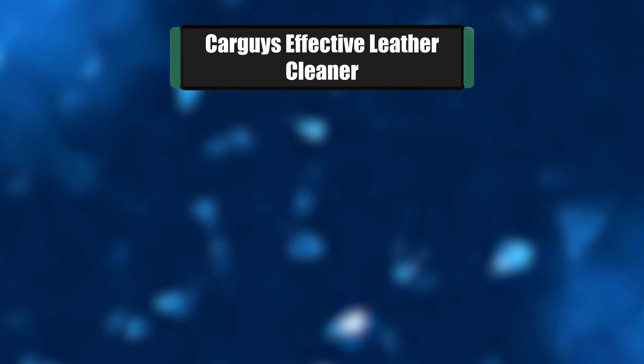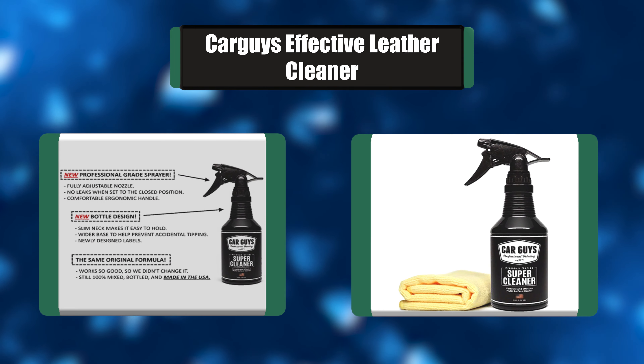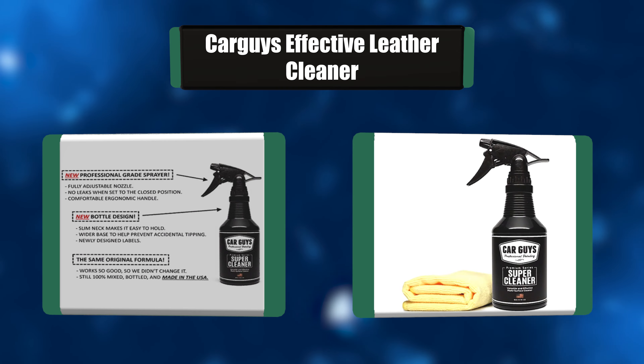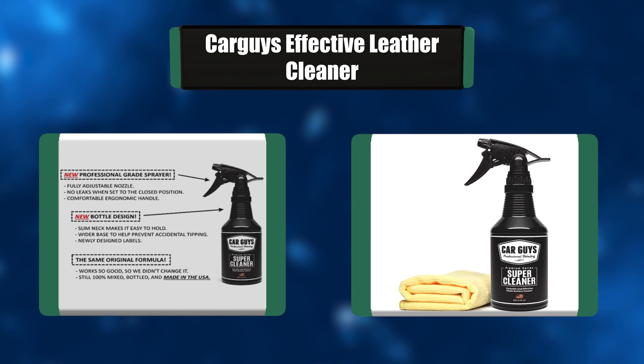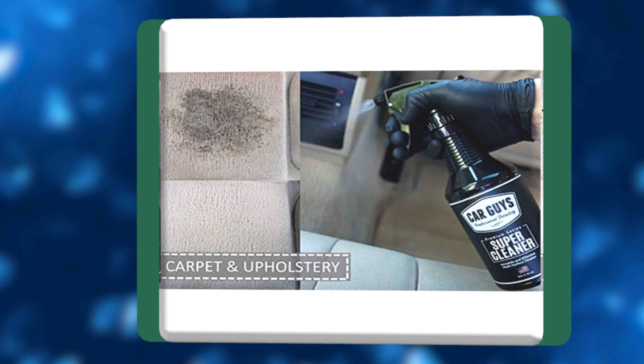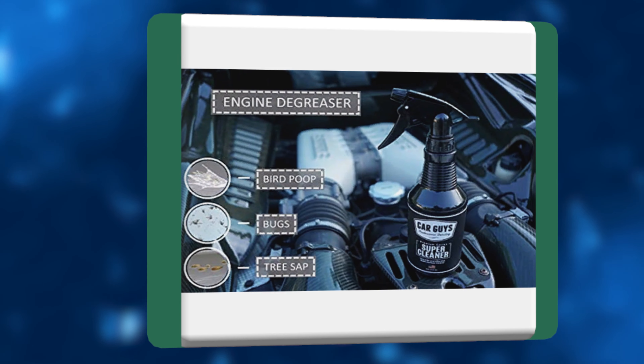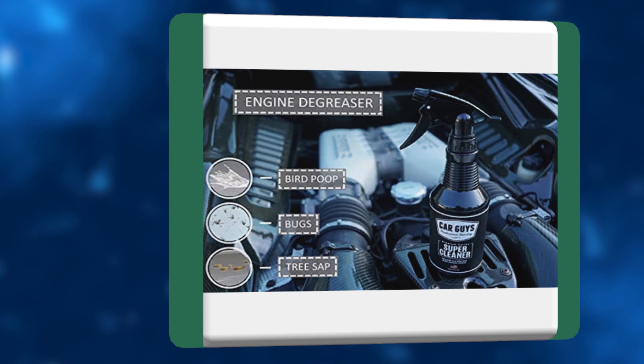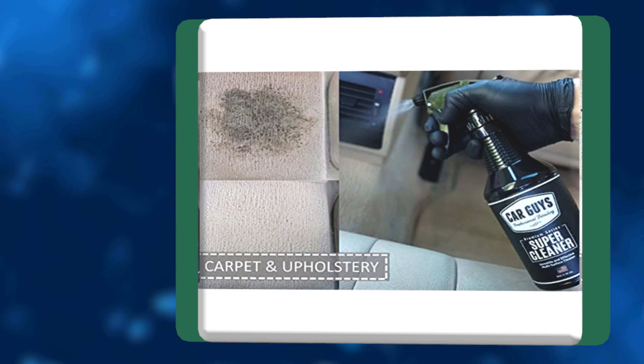Number 2: CarGuy's Effective Leather Cleaner. Are you tired of using cleaners that work, but not as good as you expected? You won't experience that here. Our newly formulated multi-surface cleaner is made with the newest advancements in nano technology to effectively lift away dirt and grime at the molecular level. No more wasting time and energy with nonsense products made with old science and technology.